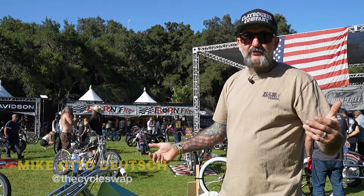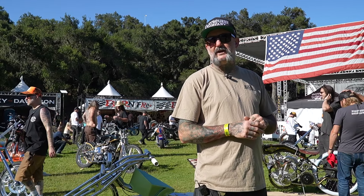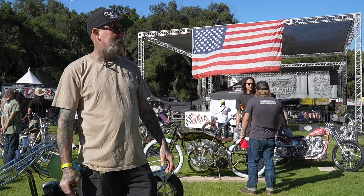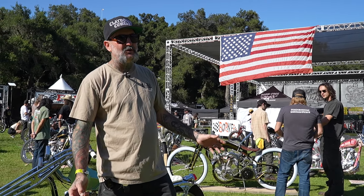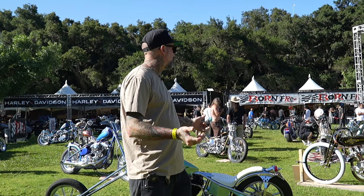Guys, how's it going? Otto here, Fools Gold. We're at Born Free 15, Southern California, Silverado Canyon — the greatest, or one of the best bike shows on earth, I would say. I love motorcycles. Probably nowhere in my life have I been able to look at as many cool motorcycles at one time, in one day or two days, as Born Free. We're gonna run you through a few of them.